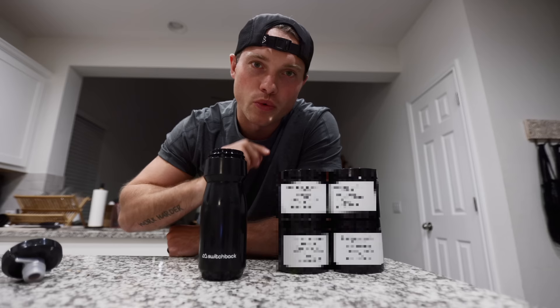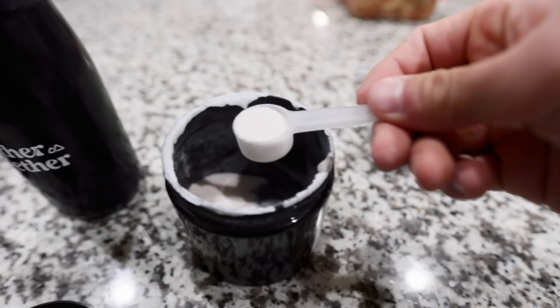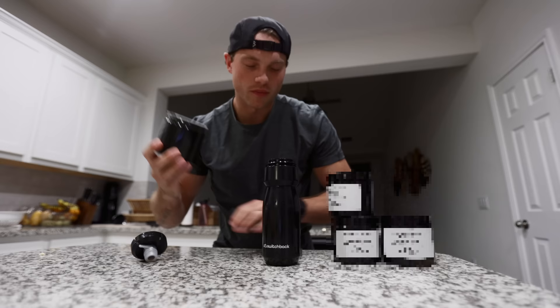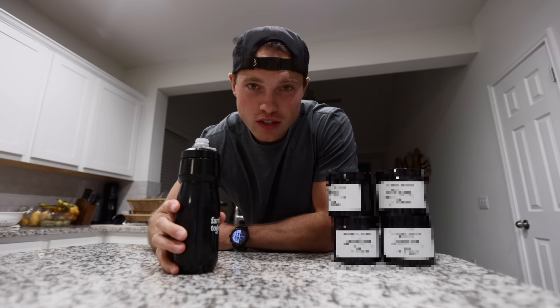The labels are blurred out because we don't want to announce it quite yet. This one smells really good. I wish I could tell you what it is, but you're just going to have to find out in early 2024. That taste is good — it's a hard decision. All four of these have been solid flavors but we've got to pick just one. Let's head out to the garage and start our leg workout.